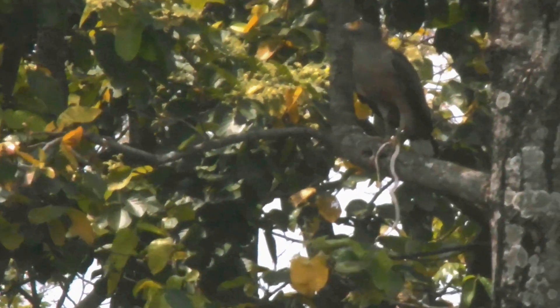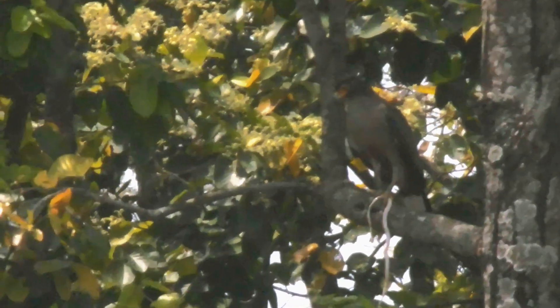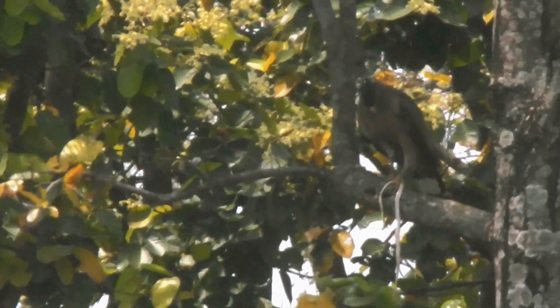It is a medium-sized bird with a wingspan of about 90 to 110 cm (that is 35 to 43 inches) and a body length of around 50 to 70 cm (that is 20 to 28 inches).